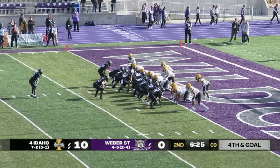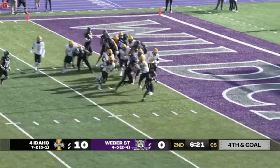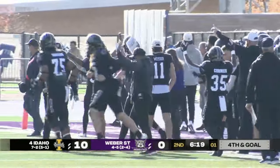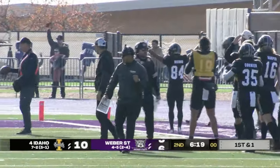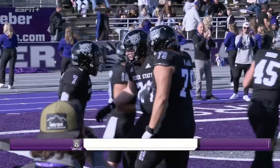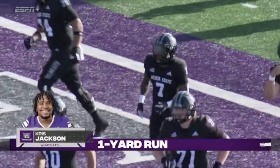Fourth and goal to Jackson around the right hand, key block on the edge, and what a response by Weber State. We talked about it — this is exactly what this offense needed to do right here to get back in the game, to allow the defense to make some adjustments.